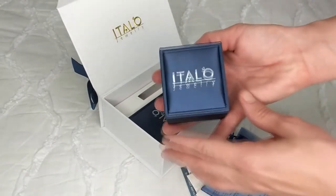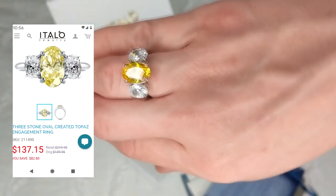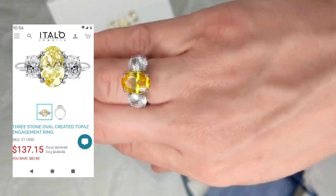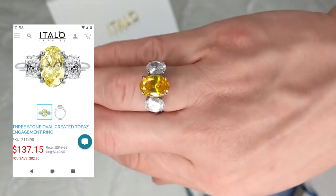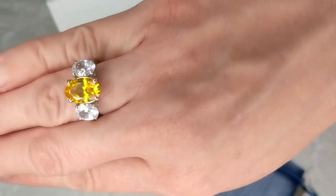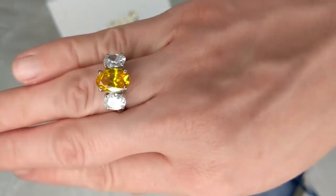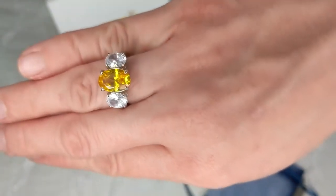This box is also another ring. As you can see I love rings, and I also chose this for myself. It's another three stone ring and it has three oval stones. The middle stone is a yellow topaz and then there's white sapphires on each side. I had really been wanting a yellow stoned ring for quite a while now so I got this to wear on my right hand and I think it's absolutely beautiful.